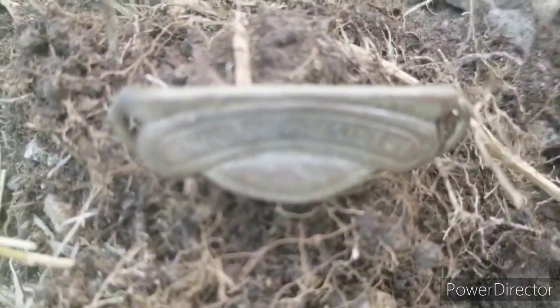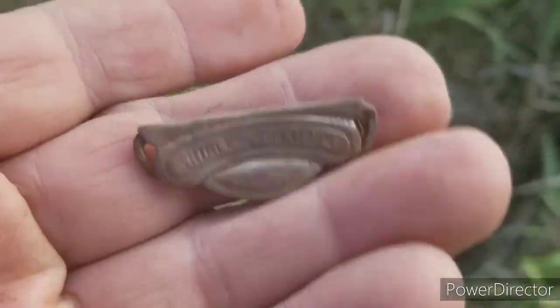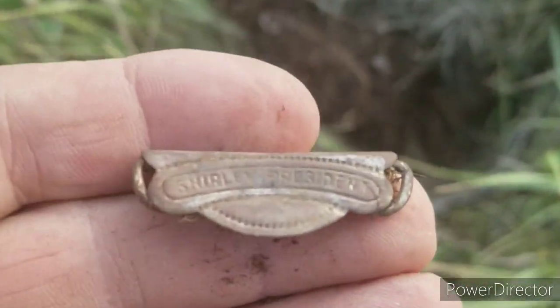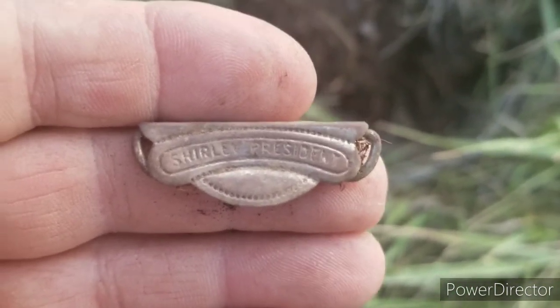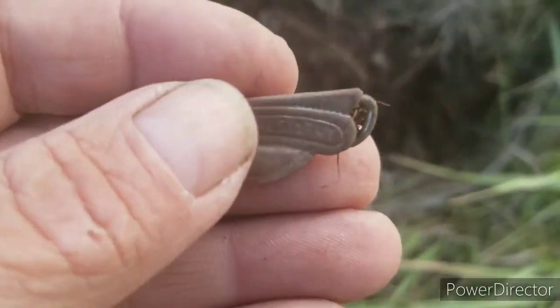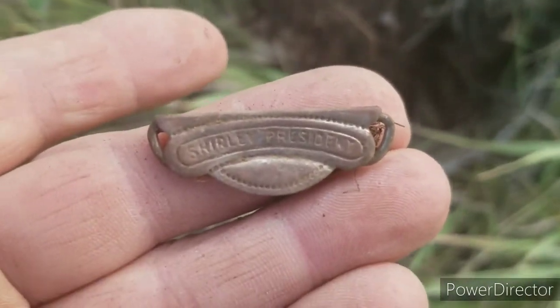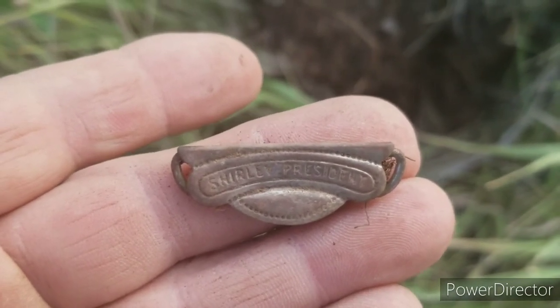I just dug another Shirley. That's old — that's an oldie. This area I'm at right now is just super old, which is very cool. This thing is in great shape too; it's going to still work. How beautiful is that?